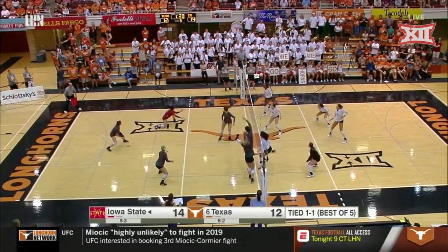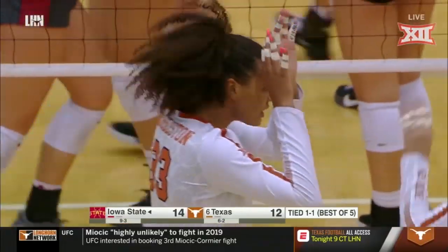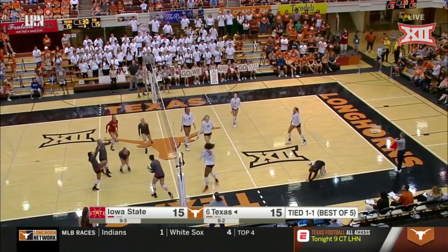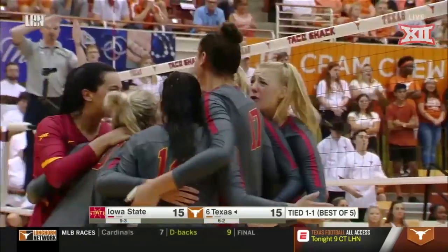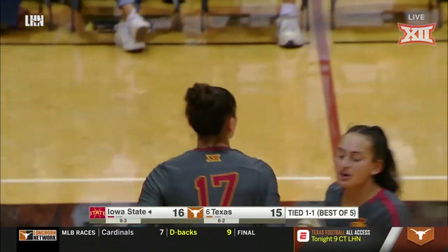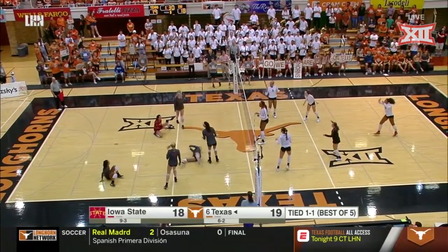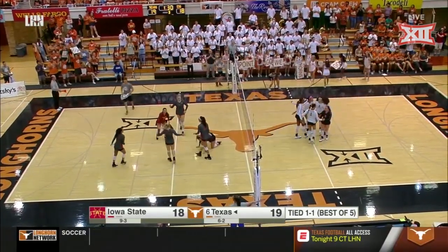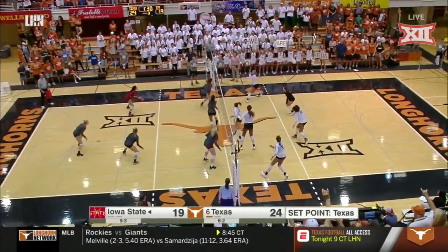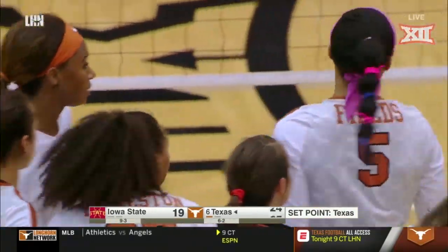Nice dig by White. Still a little bit tight, but Logan Eggleston says otherwise. Herrera — smart shot. That was a veteran shot. That ball was kind of tight to the net, she saw the hand. Eggleston. And McKay White able to get that ball to the floor. And to Sidney Peterson. Right side — Skyler Fields was the hot hand in the third set.